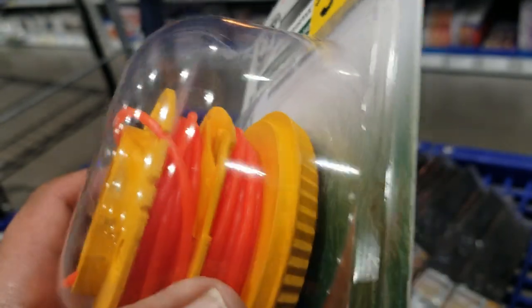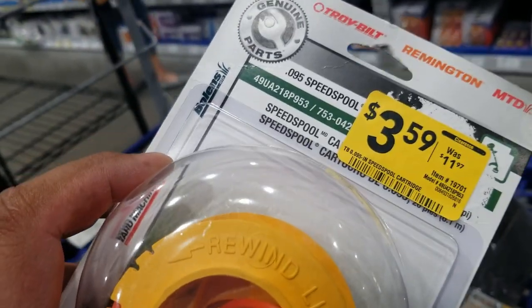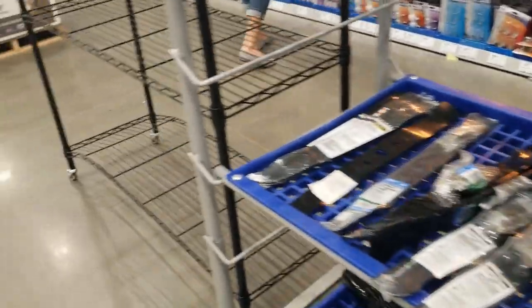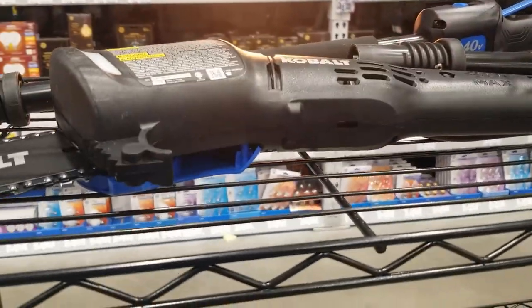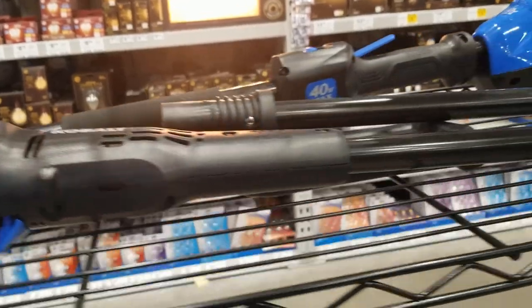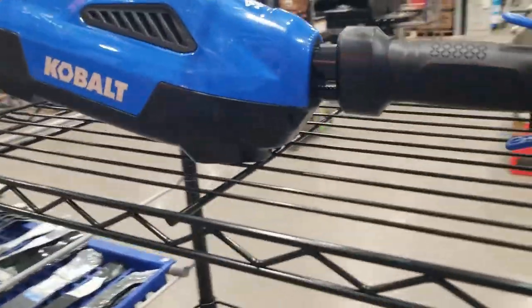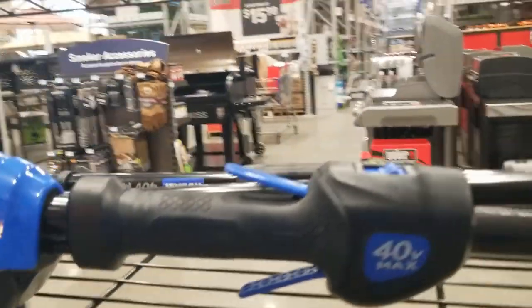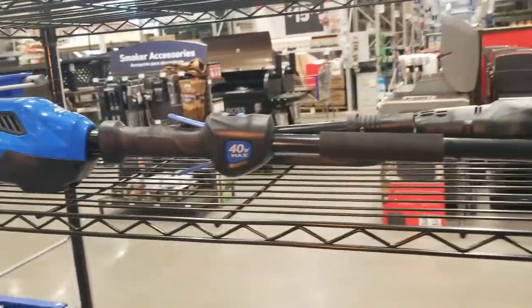They're having a clearance on some stuff they're not going to carry anymore. They have this 40-volt pole saw — I wanted to know the price but they didn't have a tag, so I guess they barely brought it out and are going to put a tag on it. I'm on this platform so I wouldn't mind having something like this; it's a nice-looking pole saw, looks brand new.